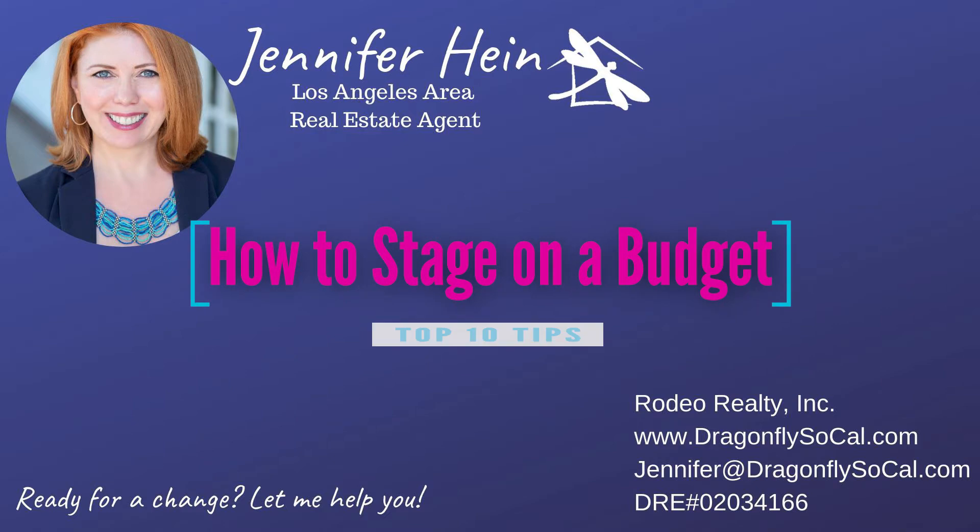I'm going to give you my top 10 home staging tips on a budget that have helped my clients maximize the sale of their home. Hey everybody, Jennifer Hine here, a Los Angeles area-based real estate agent with Rodeo Realty. Today we're going to talk about an important thing you can do to help maximize the sale price of your home and help it sell a little bit faster.